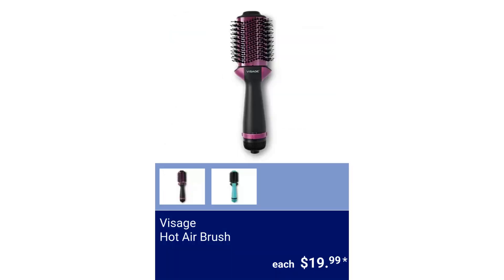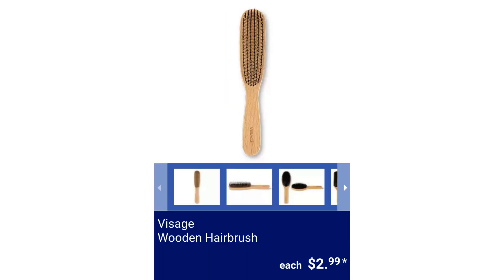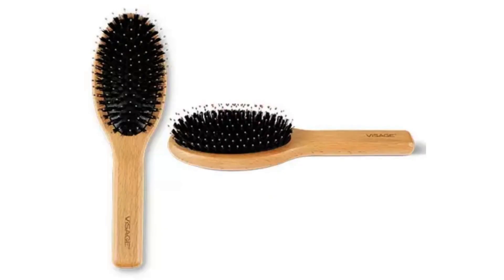Visage Hot Air Brush. $19.99. Visage Wooden Hair Brush. $2.99.